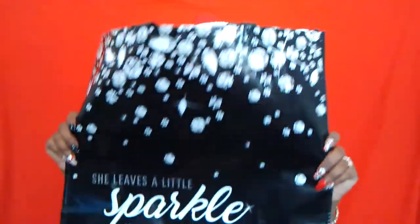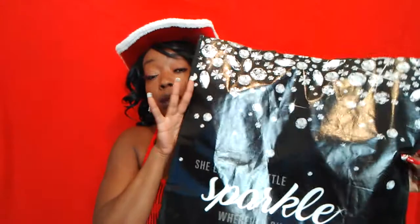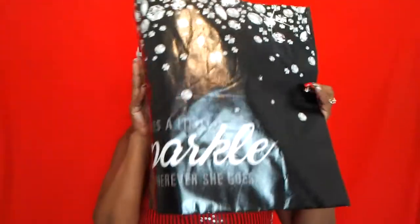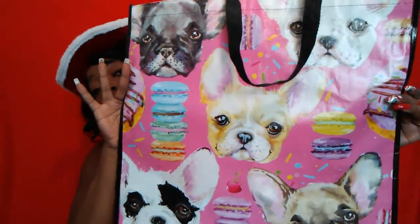At Marshalls they always have super cute totes for only $0.99. I picked up this one that says 'She leaves a little sparkle wherever she goes' — these will make awesome gift bags for the holidays. Then I picked up this one with little dogs on it — how cute is that — with macaroons and sprinkles. Really loving it. Those were $0.99 each.